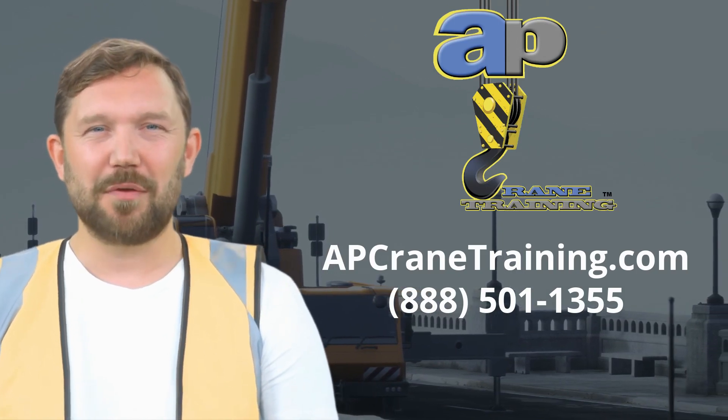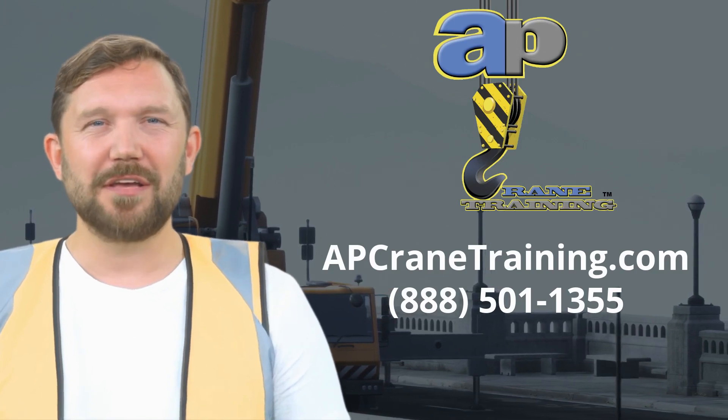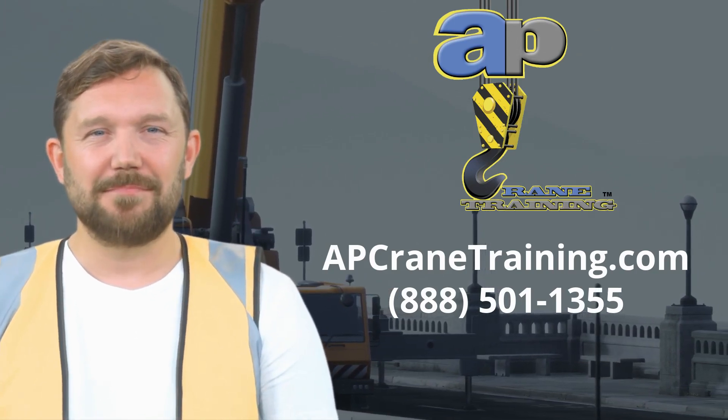Ready to level up your crane operation skills? Contact AP Crane Training today and let's embark on this journey towards excellence together.